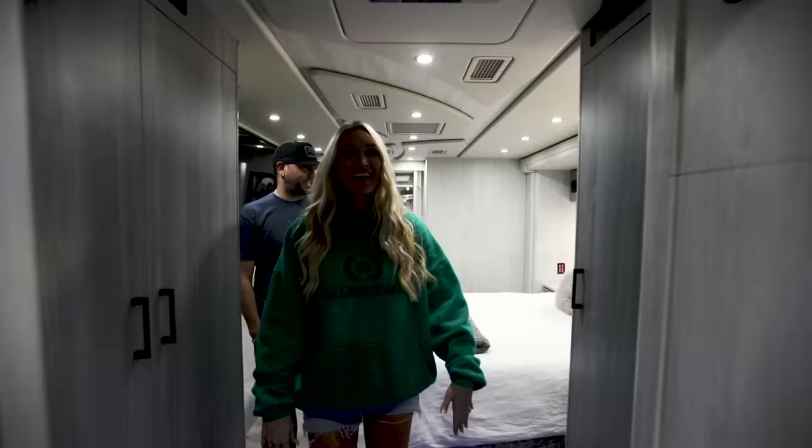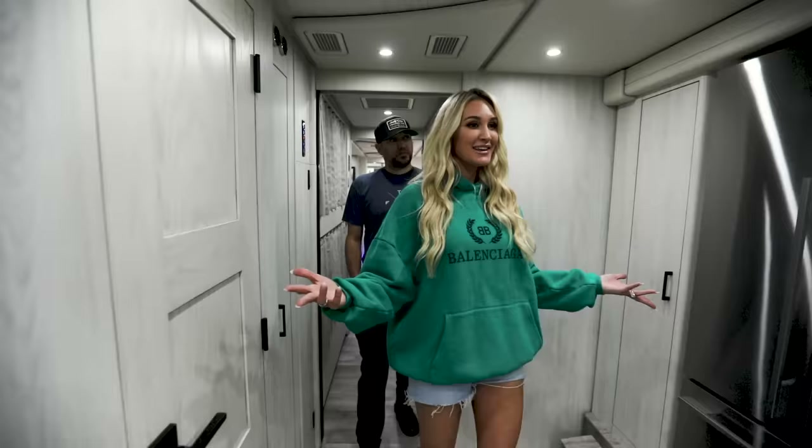So that's our home away from home! Hope you guys liked it — if you want to see anything else just comment below. Thanks for joining us. That was the bus tour — hope you liked it. Now I gotta go get ready for the show!